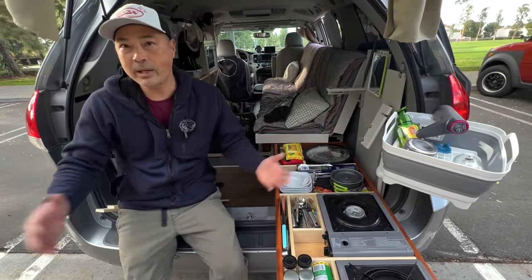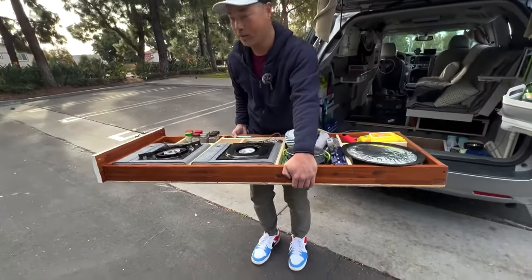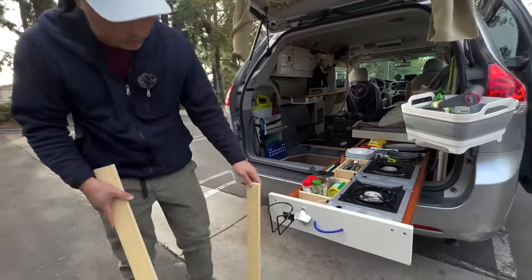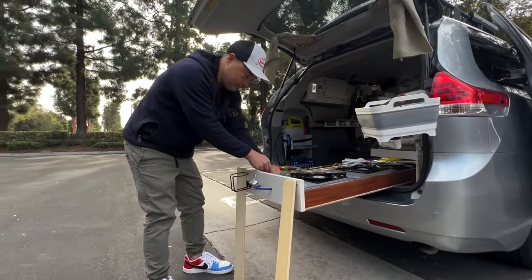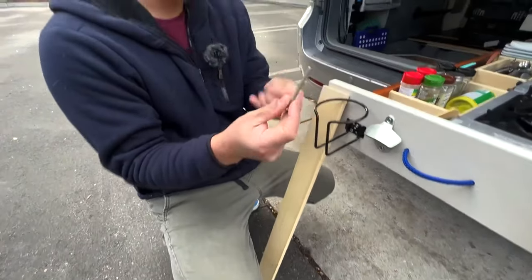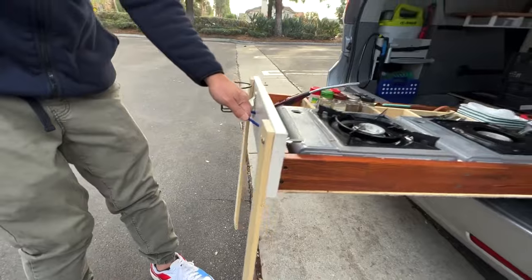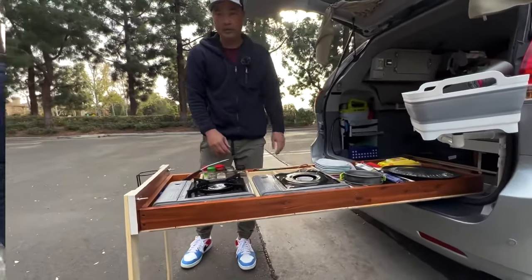In a lot of camping areas there's a picnic table — you can literally pick this up and put it on the picnic table and it's your cooking station. It sits nicely right here if you want to leave it like this. I also have legs — if you want to pull it out further, it's really simple, just a bolt and a wing nut. You can pull it out even further so when you're cooking it doesn't get into the car and you have a little bit more space.